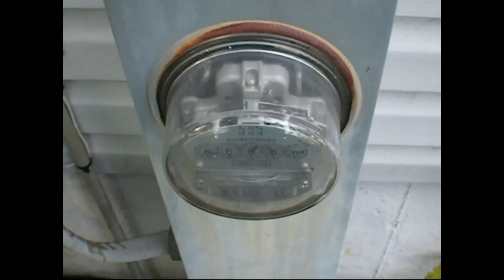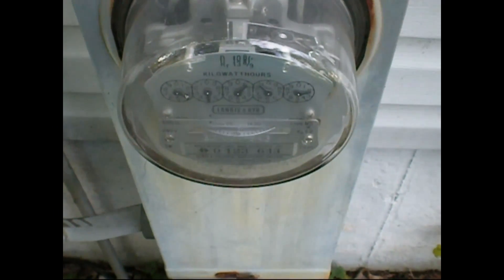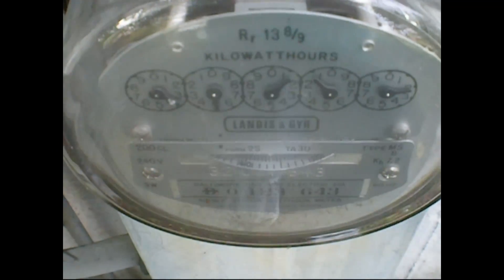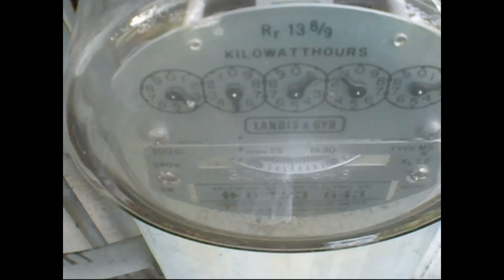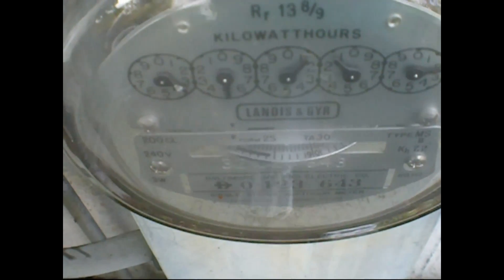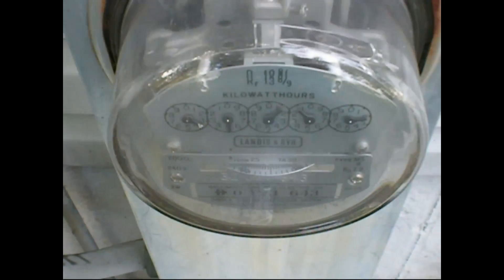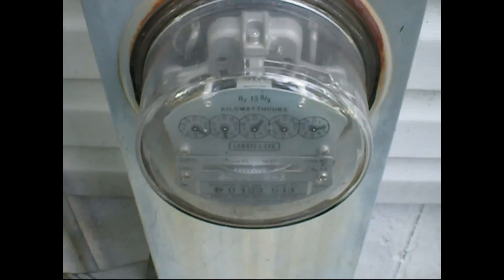This is my electric meter turning backwards. You can see the numbers on there: 40, 30, 20, 10, and it starts over again — 90, 80. That is my electric meter running backwards after we had our solar panels installed on the roof.